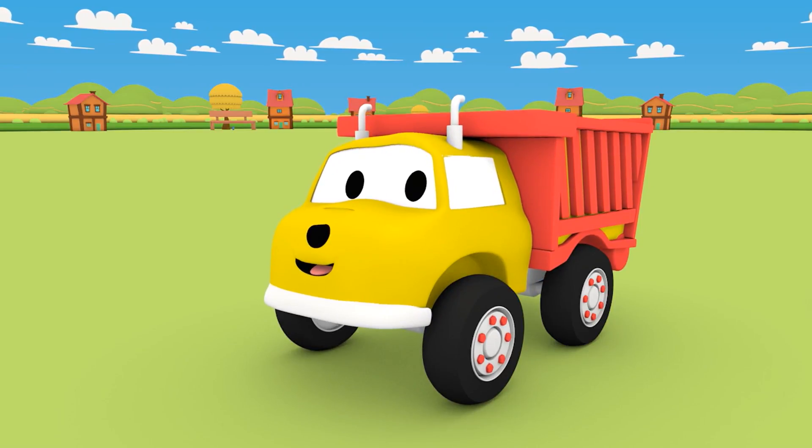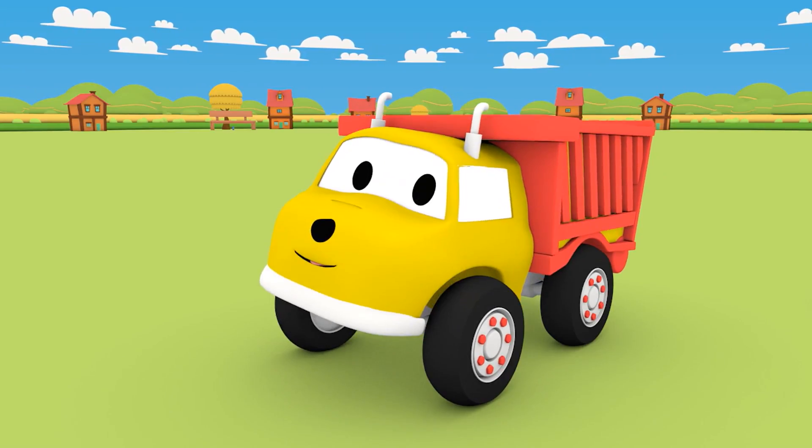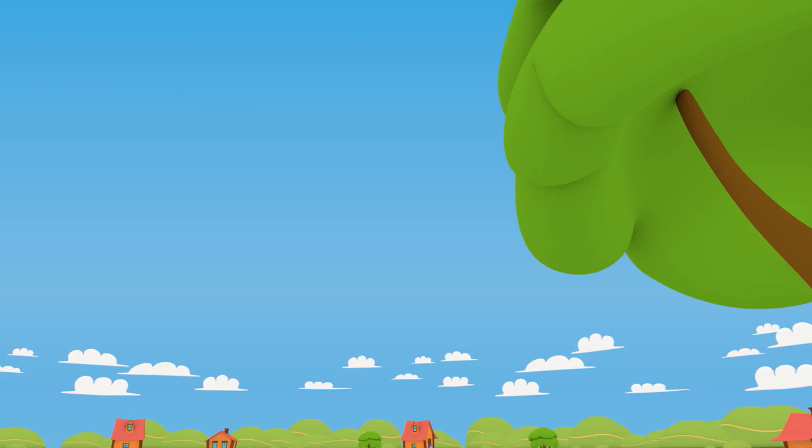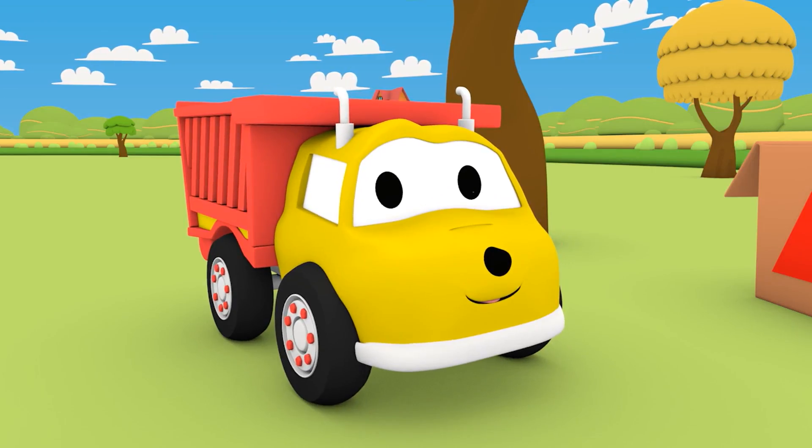Way to go, Ethan! You found the monster triangle! What's the next shape? The circle! Now find the object that has a circle on it.